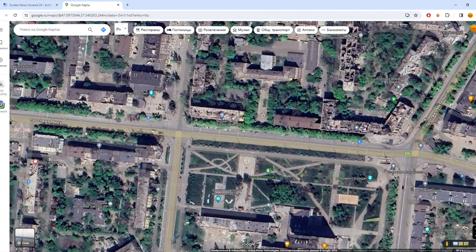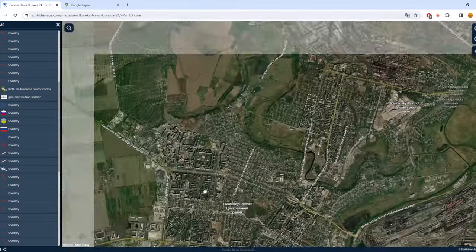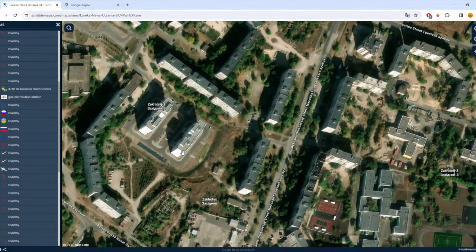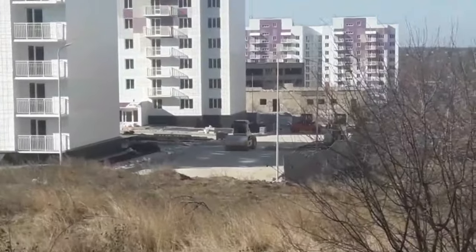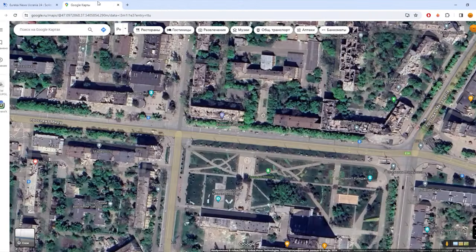Now let's look at some new buildings outside of Nevsky — like in the Western district. Here: one, two, three new buildings. And a new parking area here.